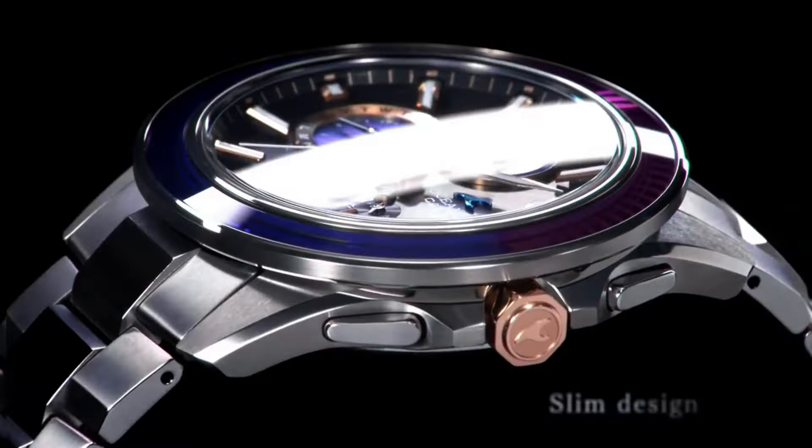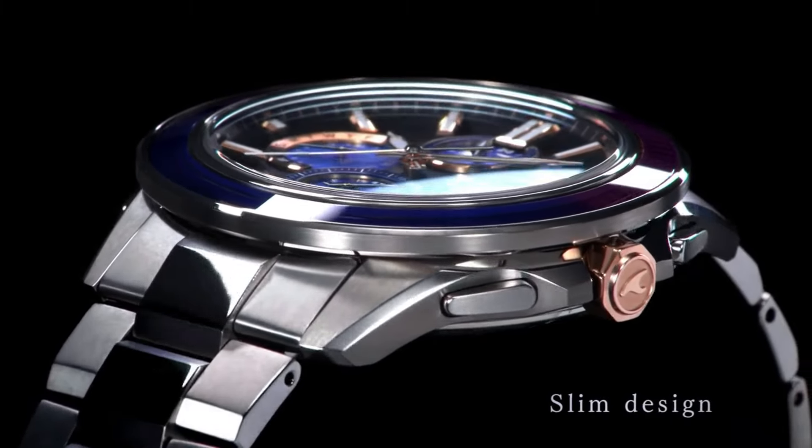Today I will show you the best new Casio Oceanus watches for men based on price and specifications. Please like, comment, and subscribe to my channel for more upcoming videos.